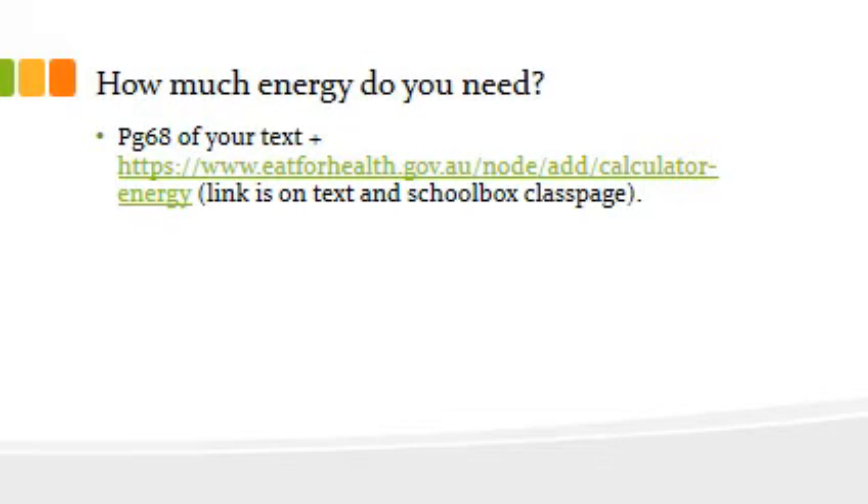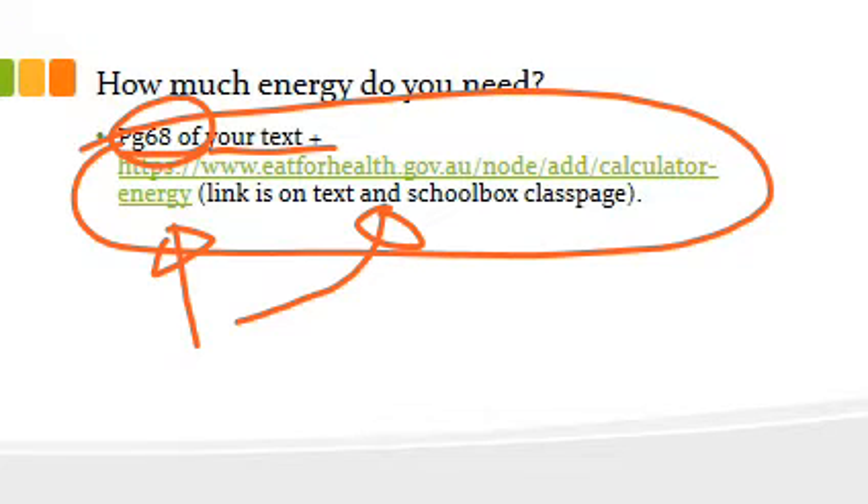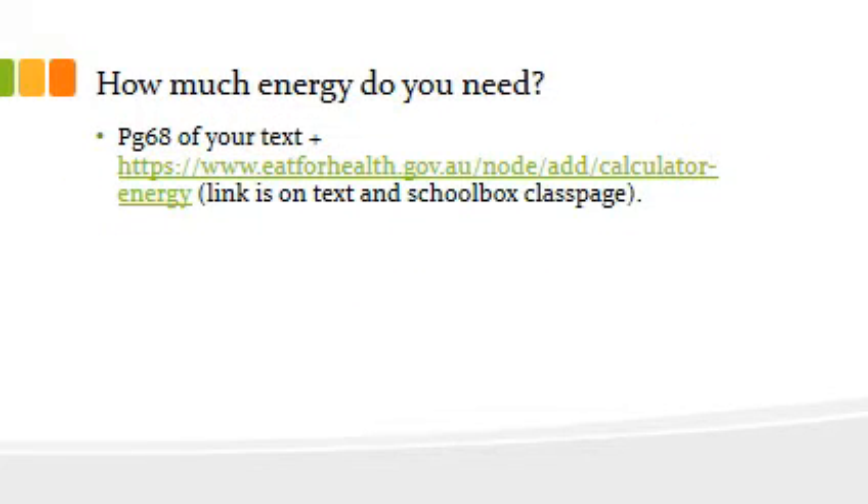Once you've had a go at that, head over to this website — you can find it on page 68 of your textbook, on the school box page, or just type in the link. Use it to find out how much energy you should be consuming to match your activity levels during the day, then compare with someone next to you and have a chat about what's going on.